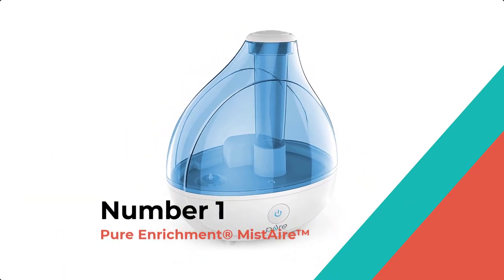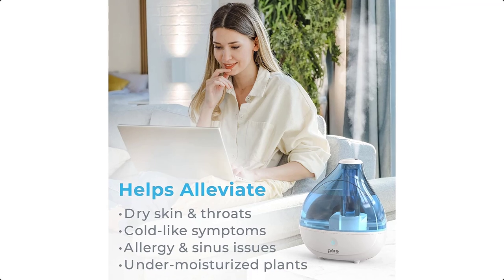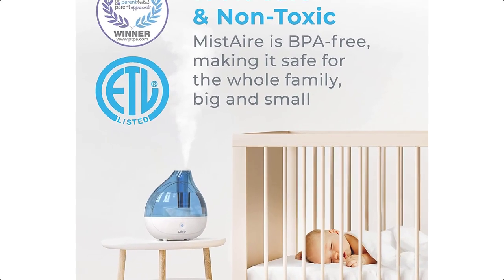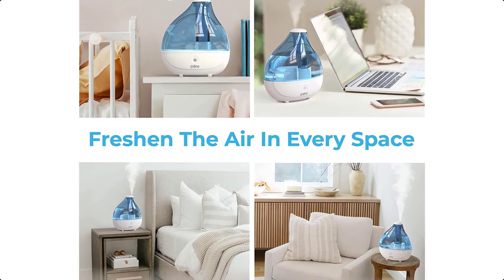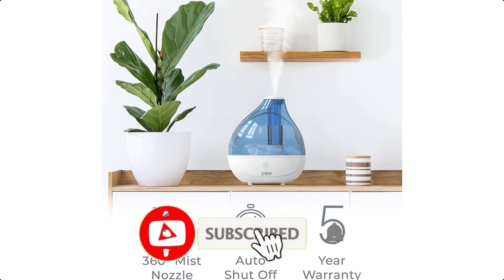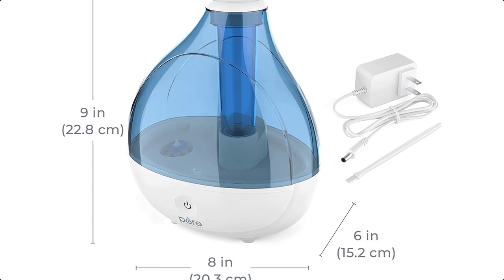Number 1: Pure Enrichment Mist Air. Ultrasonic cool mist technology safely and quickly moisturizes dry air for up to 25 hours of continuous operation in medium to large rooms up to 250 square feet. Powerful mist output with high and low settings makes this humidifier ideal for bedrooms, baby nurseries, offices, and indoor plants. High and low speed settings combined with a 360-degree mist nozzle help you consistently balance and regulate humidity all year long for relief from congestion, coughs, cold-like symptoms, allergies, dry skin, and sinus issues.